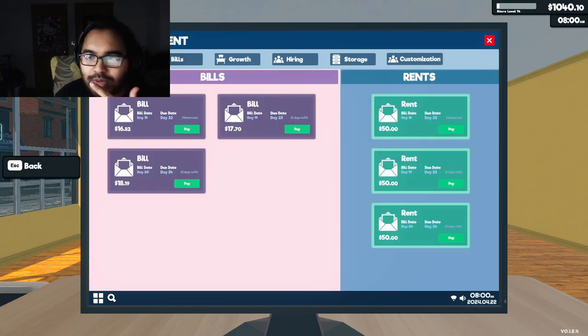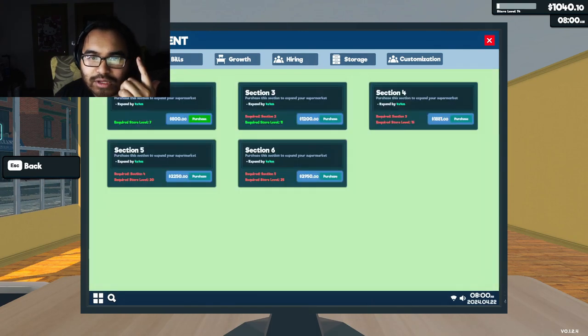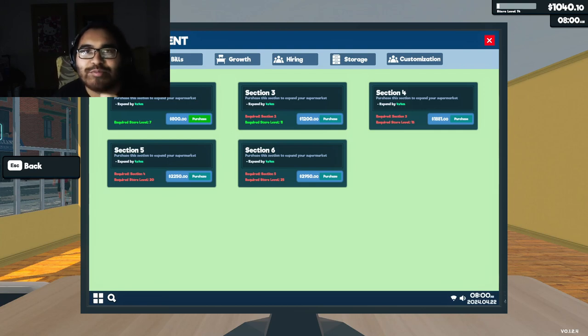Bills. Tomorrow — two days left. Growth, hiring, storage. I can unlock storage, but that's over our budget. That is over our budget by a hundred.